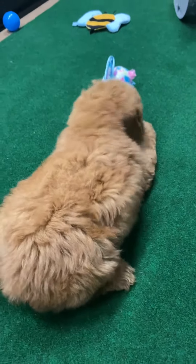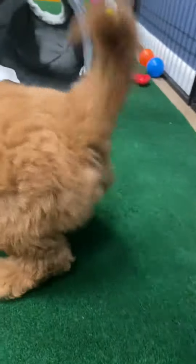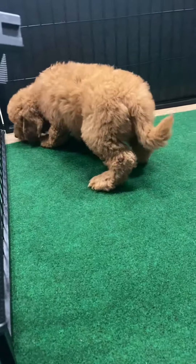This is Jules, dark blue ribbon male. Hi buddy, just waiting for you to see me. He is an F1B medium English golden doodle and he is a red or a dark apricot.